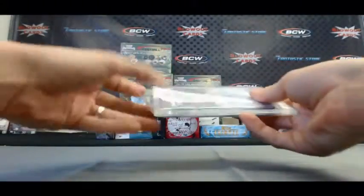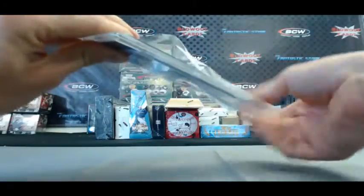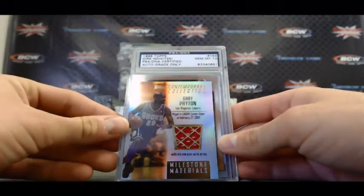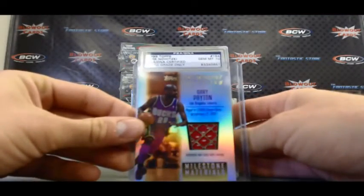What do we have here? We got something with a JSA sticker on it. Alright, start off with a Gary Payton, Topps Contemporary Collection, Milestone Materials.